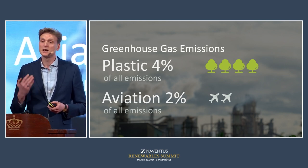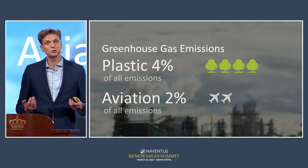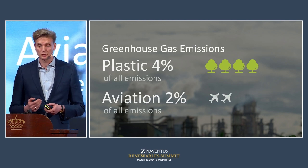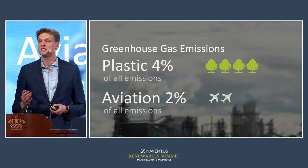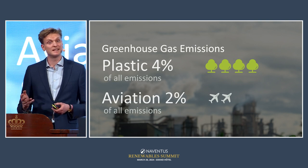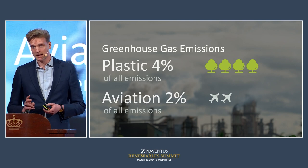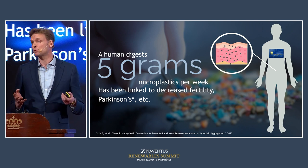The second issue is greenhouse gas emissions. I like to compare it with the aviation industry, which represents roughly two percent of global greenhouse gas emissions. The plastic industry represents twice that, at around four percent, and this is a share that is increasing year by year.